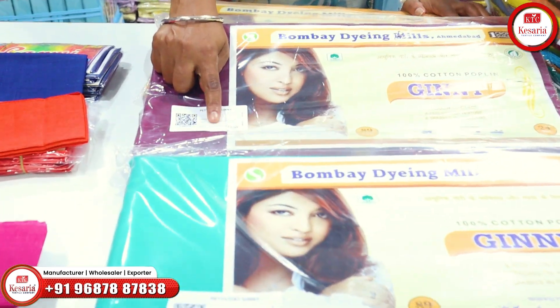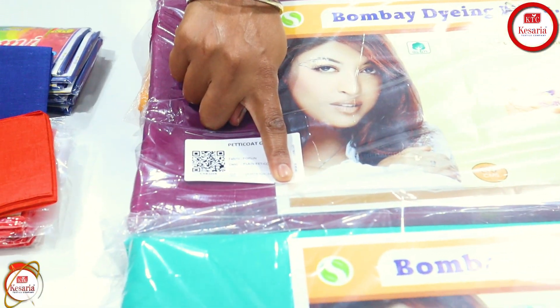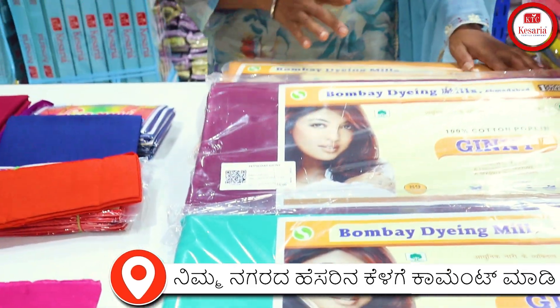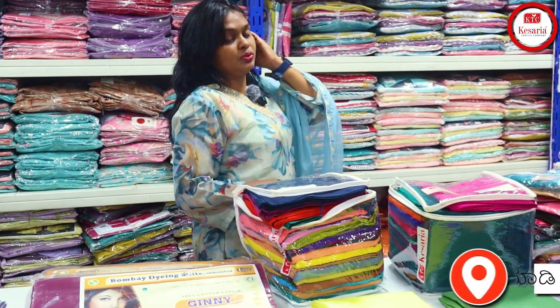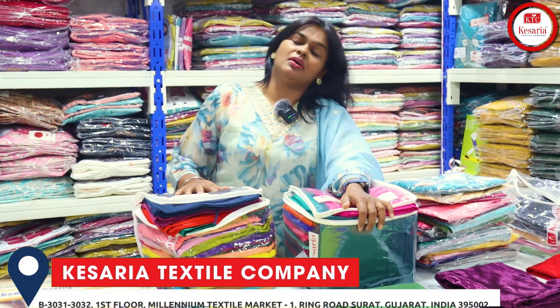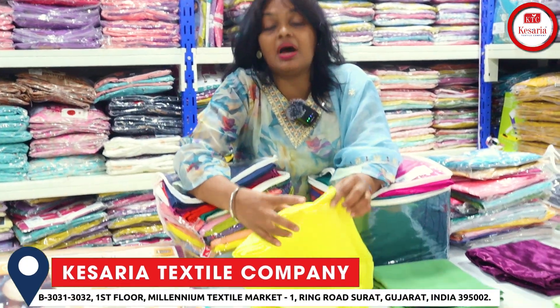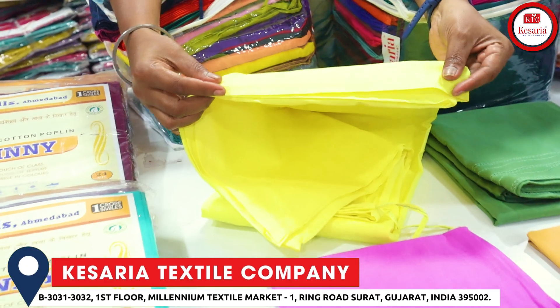We have to scan the barcode, scan the rate, scan the scanner code. We have to do online payments. Coming to ready-made petticoats — ready-made petticoats, simple stitch.